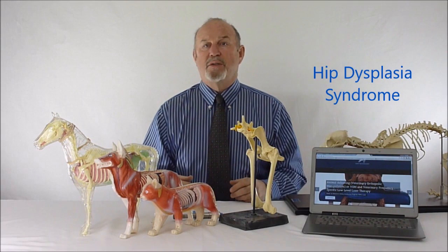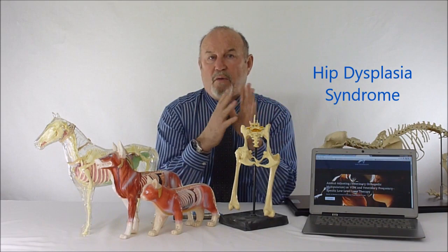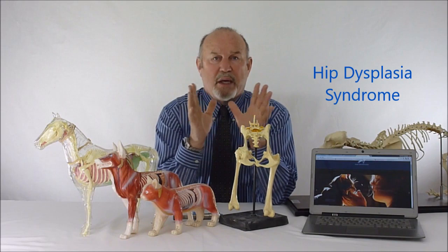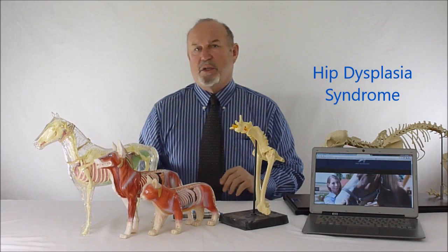Hip dysplasia syndrome is fraught with osteoarthritic changes that occur in the coxofemoral joint — the hip joint. Over a period of usually two to five years we see osteoarthritic changes. My profession, the veterinary profession, tends to believe that osteoarthritis occurs by itself, but as we're taught in medical school, osteoarthritis or any phenomenon occurring in bone is basically a response to function — form follows function. The body will not develop an osteoarthritic change unless the function is compromised.